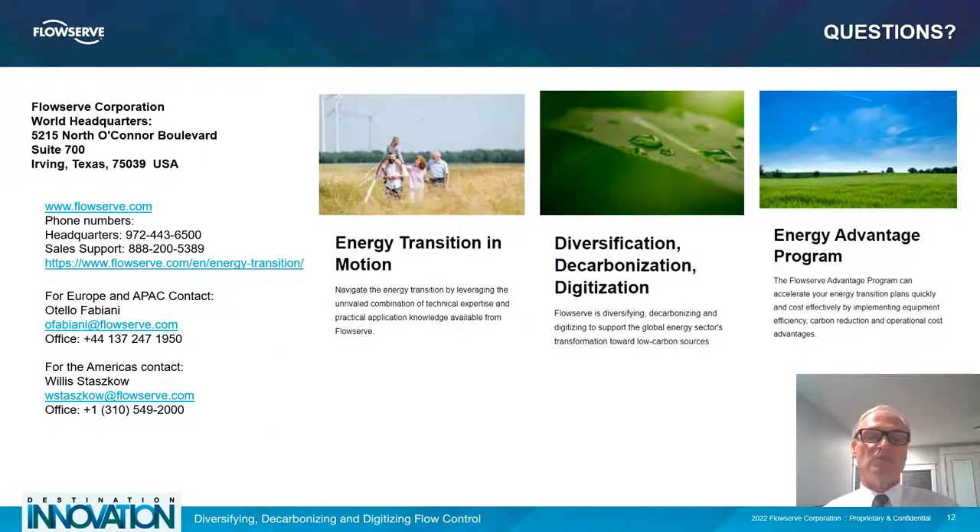Thank you so much for your time today. There's a lot to share, but if you have questions, please reach out. Keeping in mind: energy transition is in motion, and diversification, decarbonization, and digitization are the key elements of making that process successful. Our Energy Advantage program is focused primarily on cutting your costs and saving you money. Thank you so much. Have a great day.